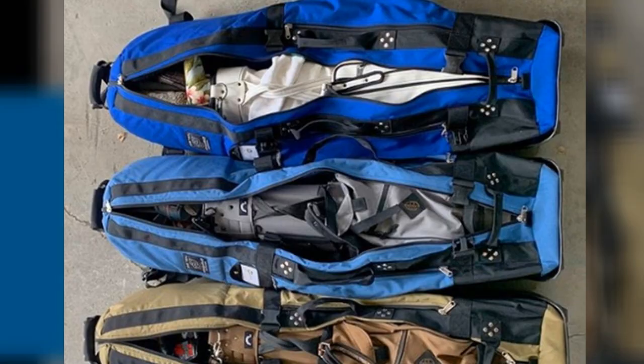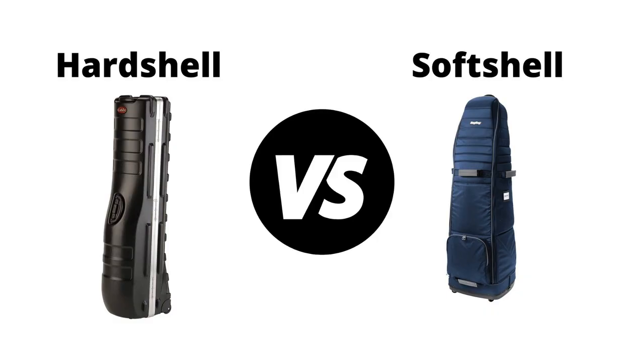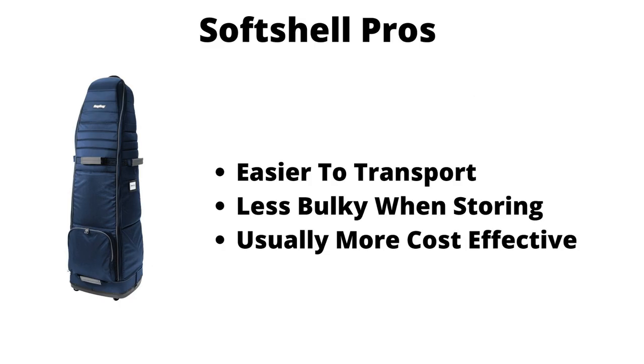When you first start to look for a golf travel bag, you will notice that the biggest difference between the options is the structure of the bag itself. You will see hard cases as well as soft cases. The biggest pros for soft cases is that they are usually less expensive, much easier to transport in your car and around the airport, and they are much less bulky when storing at your house.